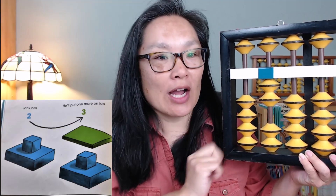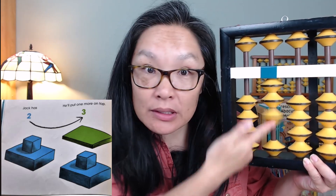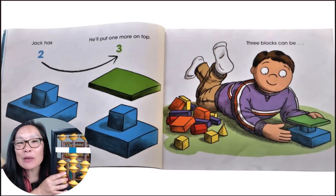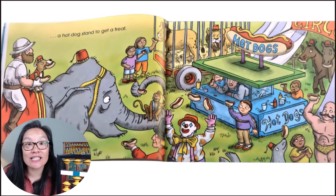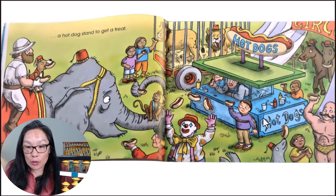Jack has two blocks, right? He puts one more on top. And now there's three. Three blocks can be a hot dog stand to get a treat. I see it — there's one block, two blocks, three blocks. That green one is the third block.